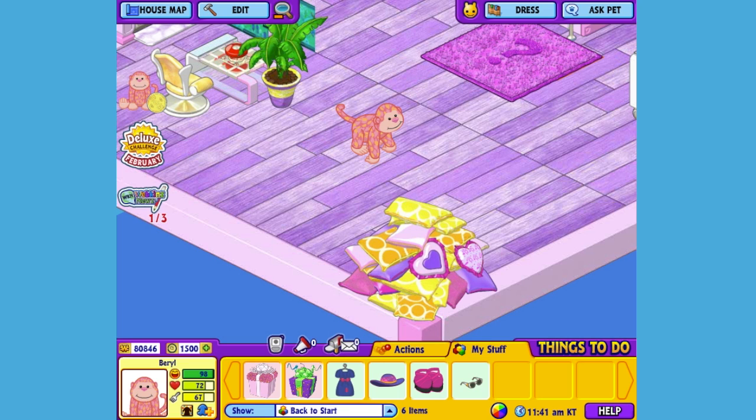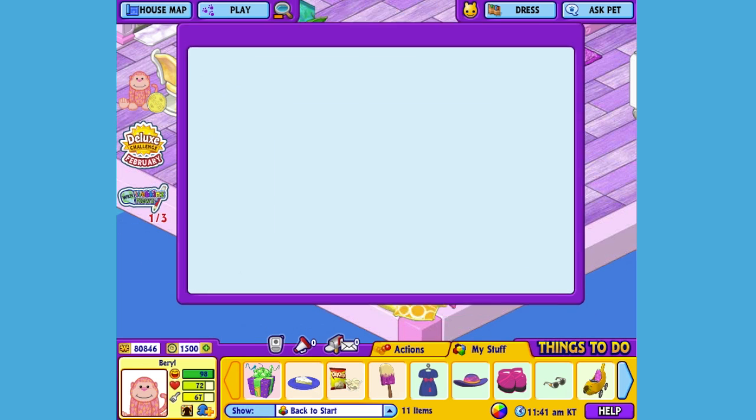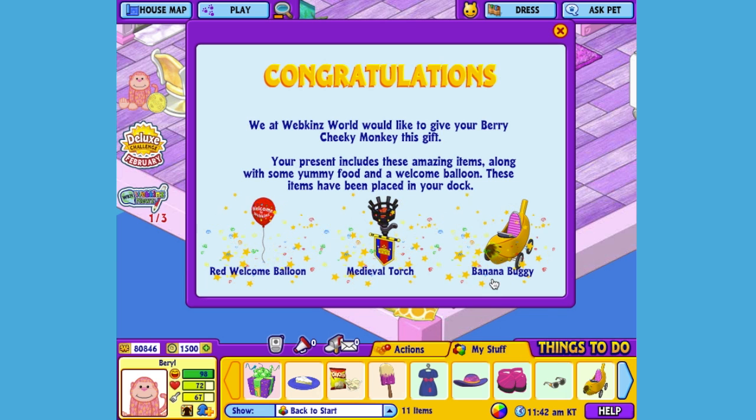Here is the Berry Cheeky Monkey's gift box in my dock. Let's open it up and see what's inside. This is the Berry Cheeky Monkey's pet specific item, or PSI, a banana buggy.